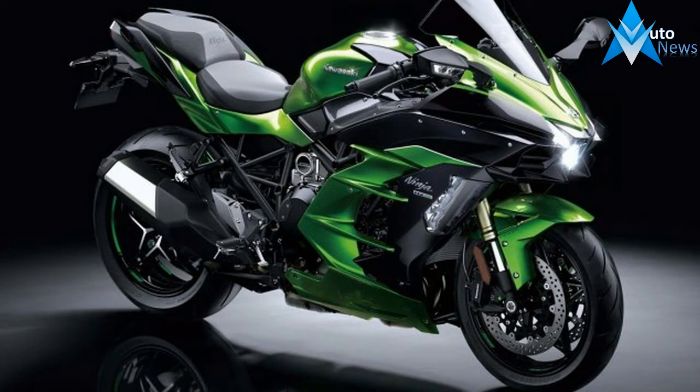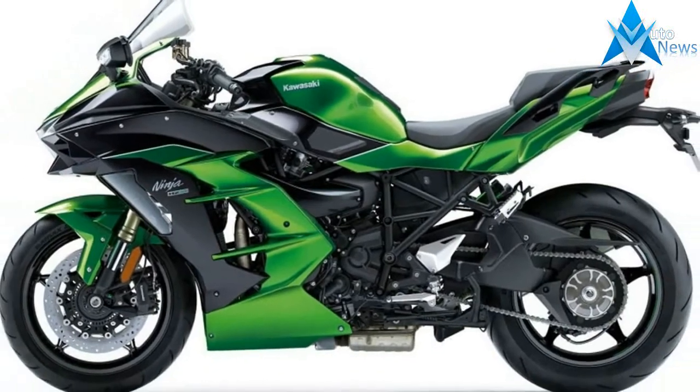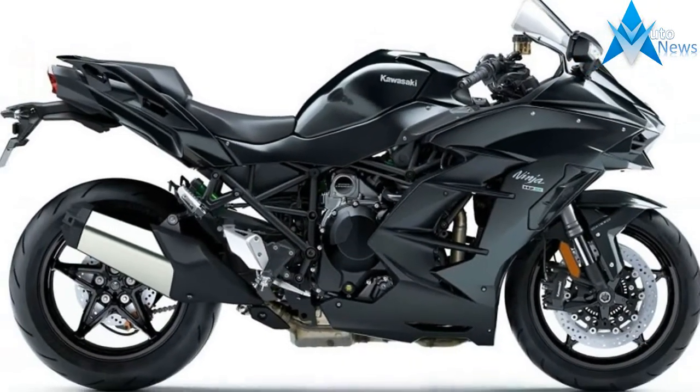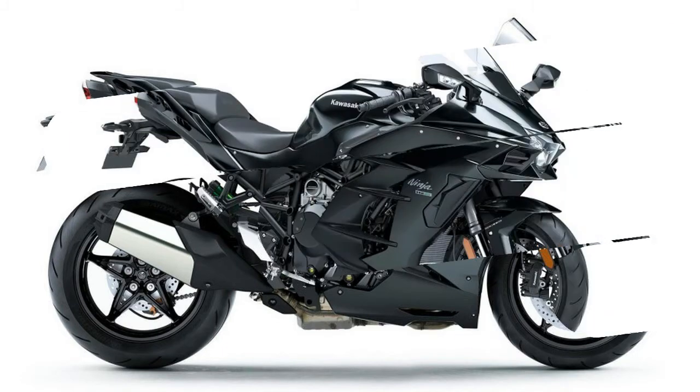The idea of a sport touring motorcycle is to be the best of both worlds, offering the advantages of both a high-performance sport bike and a comfortable touring bike. We have no doubt the new Kawasaki Ninja H2SX has the sport side of that covered with its supercharged engine. But what about the touring aspect?